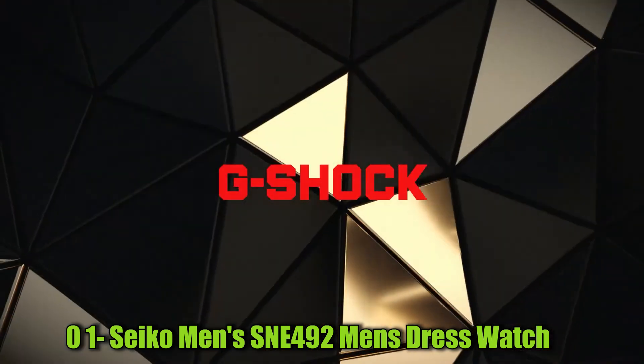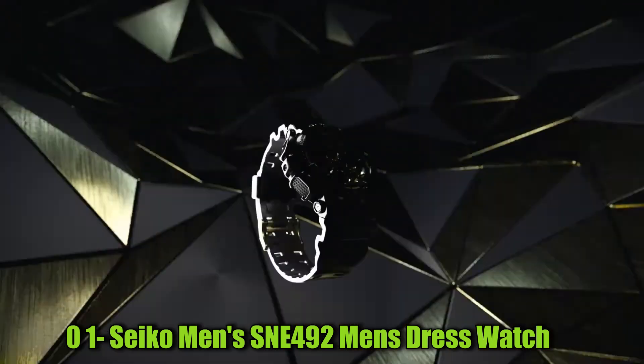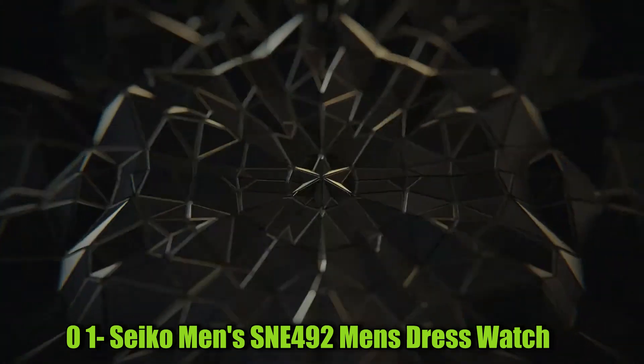Number 1: Casio G-Shock GA-140GB-102DR Analog Quartz Watch. This item is a round-shaped digital watch with a dial window made of mineral glass.